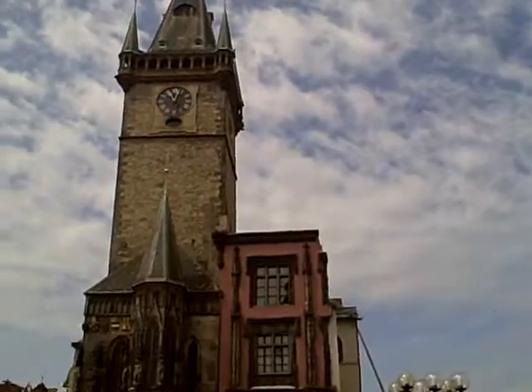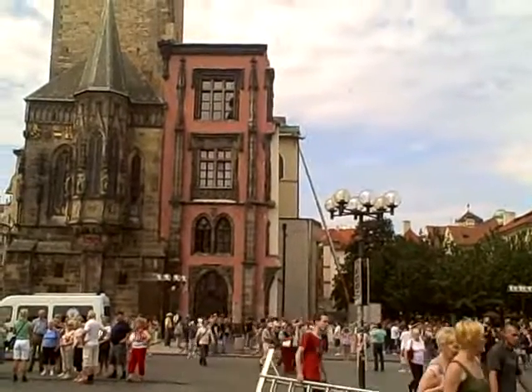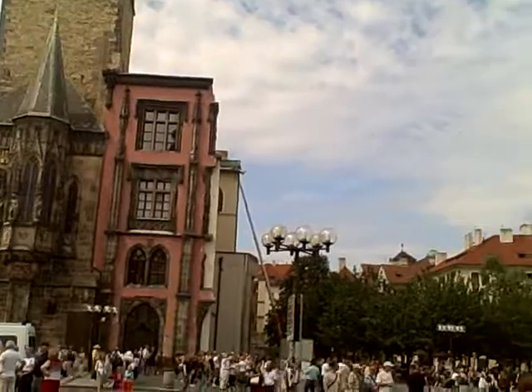There's the Gothic Tower again. This part, I think, is a different color. The Nazis exploded it because there were treasures in there, and that's why it doesn't match the original tower. They rebuilt that part.